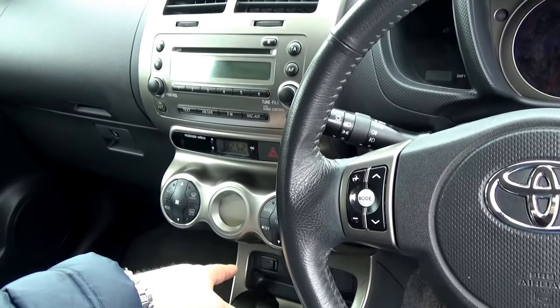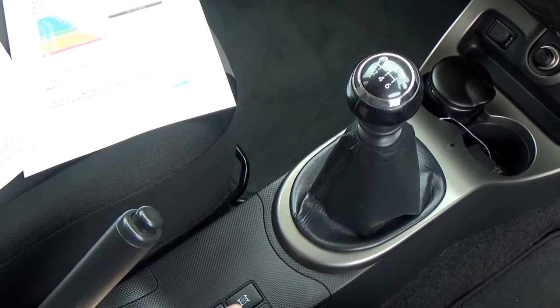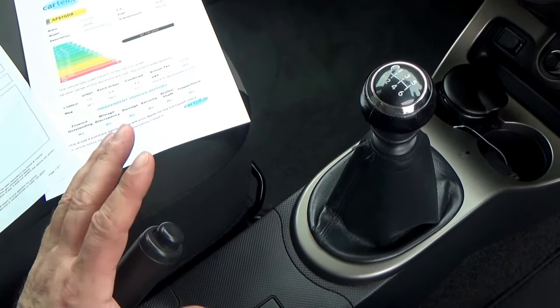There's also an auxiliary input down below. A six-speed gearbox, and underneath here you have a four-wheel drive differential lock. This car is a constant four-wheel drive, but the differential lock is for going through a muddy gateway to lock all four wheels in together.